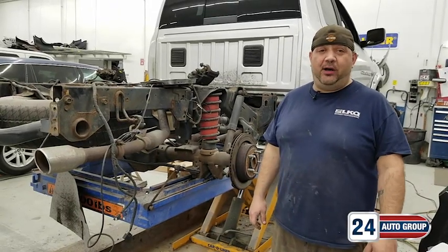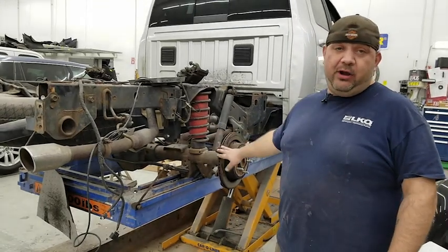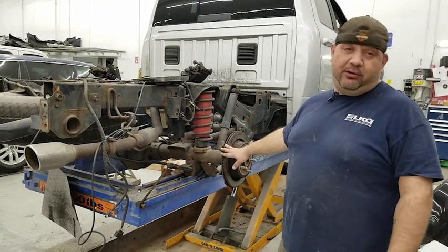Hey, how are you doing? This is Mark again at Collision24. I'm working on a Dodge Ram pickup here that ended up getting rear-ended completely on the rear end and broke the rear end right in half.